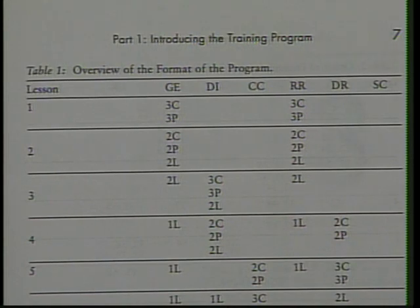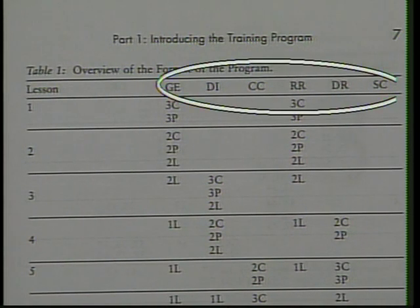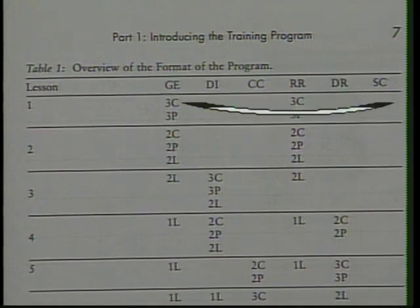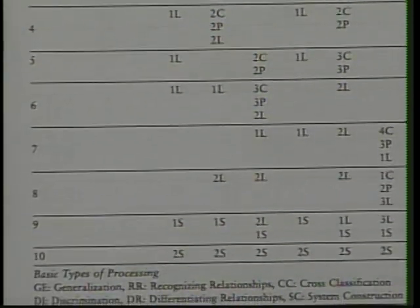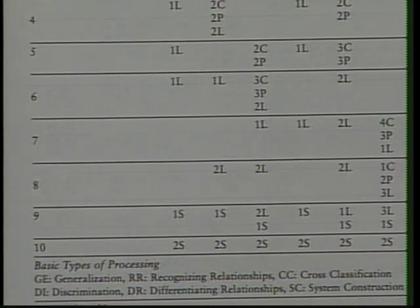As can be noted in Figure 1, the six inductive reasoning procedures are systematically introduced. Further, as training progresses from Lesson 1 through Lesson 10, the problems become more abstract and complex. The systematic nature of the program is best demonstrated by the fact that each of the six inductive reasoning procedures is represented by 20 problems. Consequently, each child receives extensive practice with each of the six inductive reasoning procedures that serve as the basis for training.